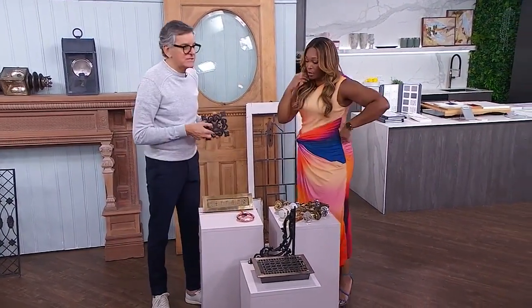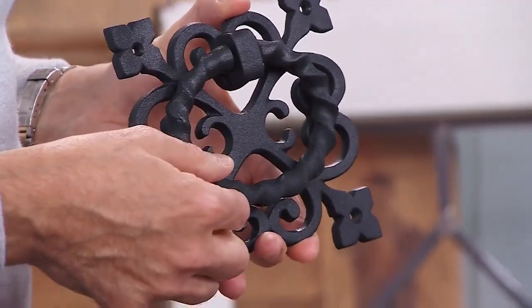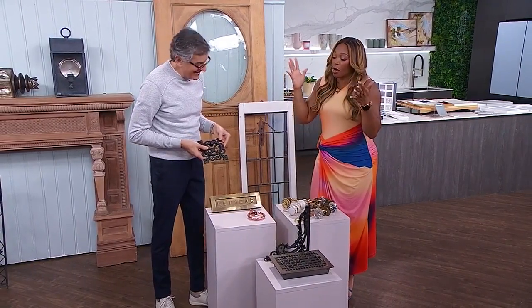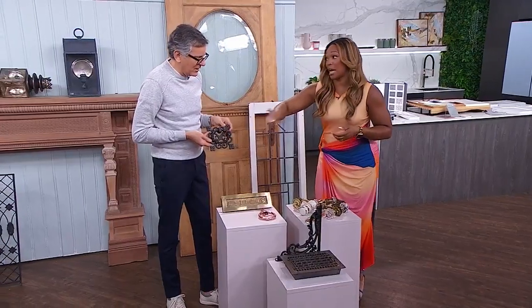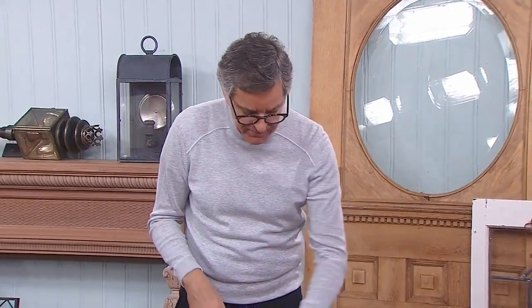Look at these old door knockers. I've got one — it scares me every single time people use it, and I've had it for 12 years. All of these will add a lot of pizzazz to your front door. If you have an okay front door, paint it a color, put a great handle on it, put a door knocker.